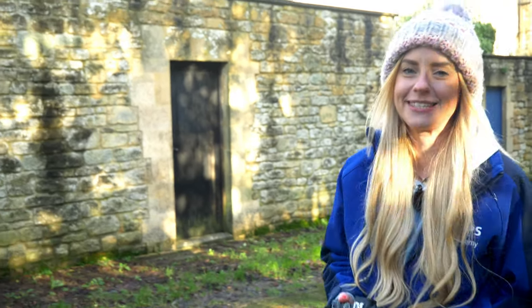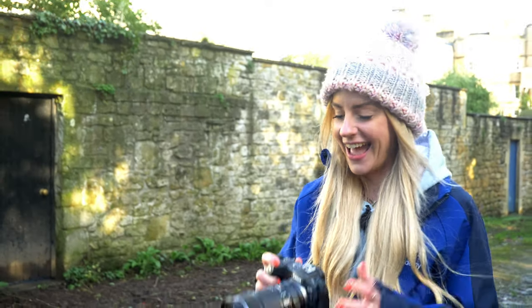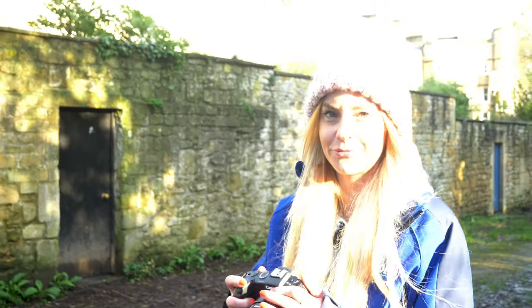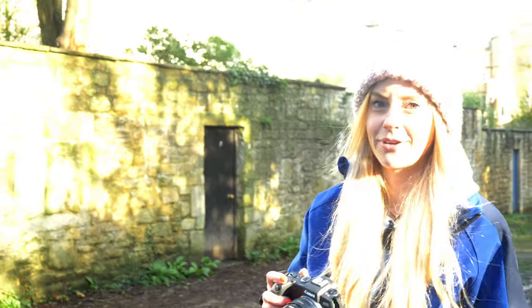Hi guys, it's Lizzy from the Academy team. I've had my eye on the Canon EOS RP for quite a while now. Ever since Mike wouldn't let me be in our first look video last year, I've finally got hands-on with it. I have got the 24 to 105mm STM kit and I'm really excited to go and take some photos.